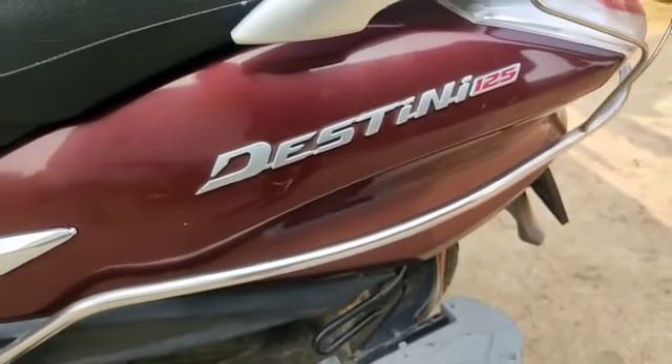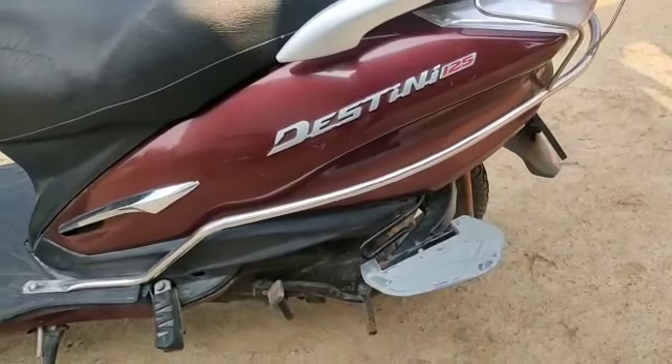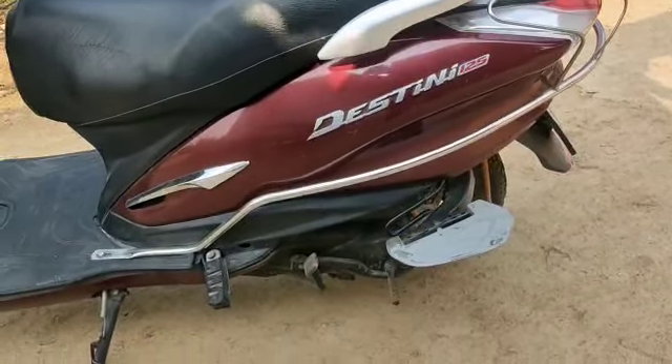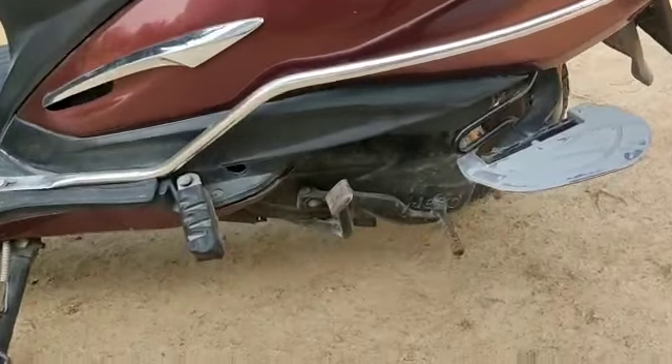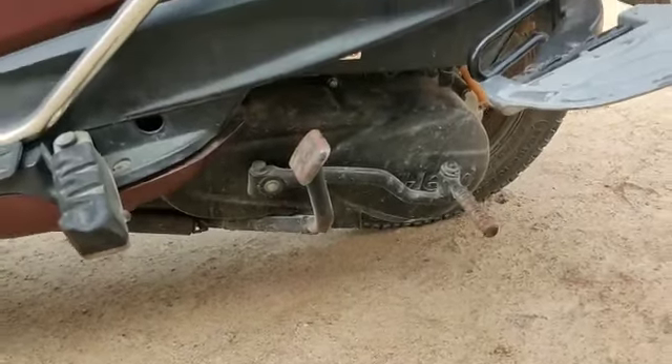Hello everyone, welcome back to my channel, Shri Mahalakshmi Matars. Here is my channel like Destiny Scootie. The scooter is 125cc, marine color, and it is just one year old.